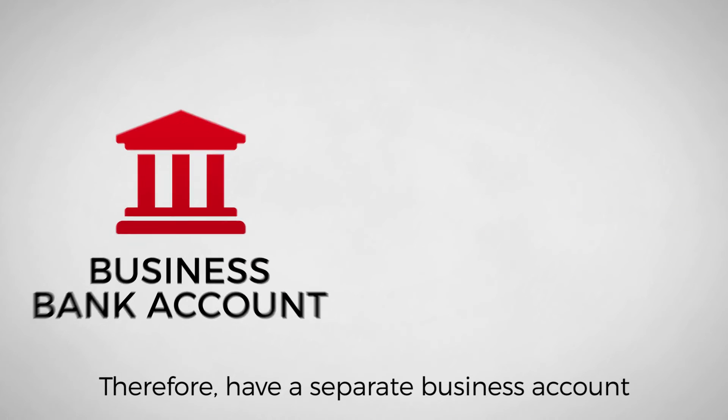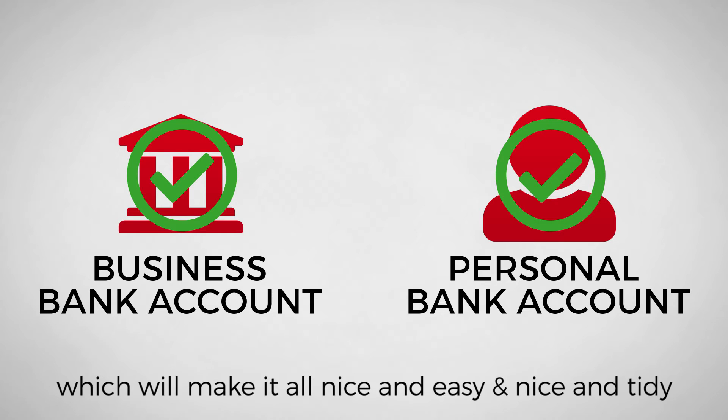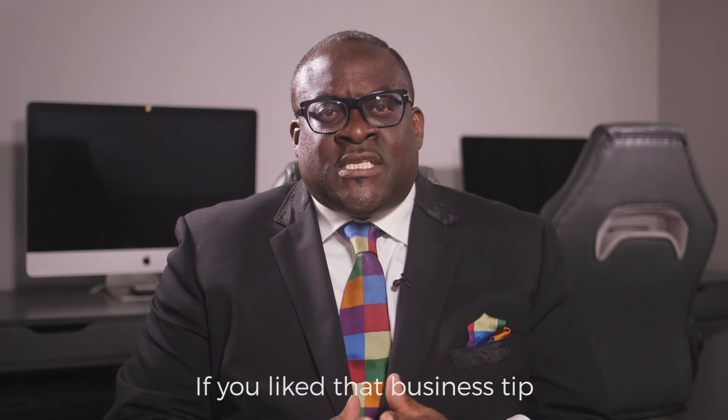Therefore, have a separate business account from your personal account, which will make it all nice and easy and tidy. If you like that business tip, please follow us at slog.co.uk.